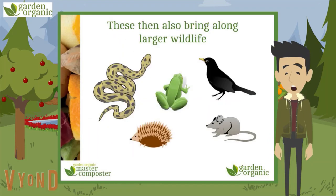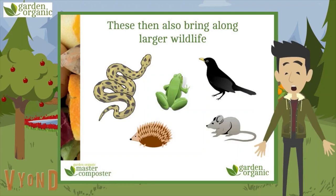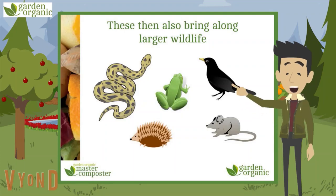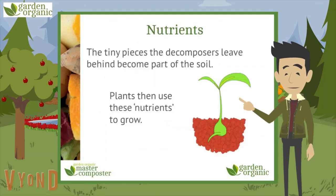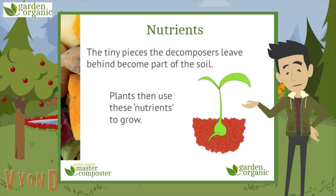But it doesn't stop there — we have some gate crashers to the party. These larger creatures also come along because of all those tasty little decomposers. They were too busy eating all that organic matter and each other to see the giant beak coming down — and it's night-night time for Mr Worm. But don't be sad for Mr Worm, because there's a happy side to this story, and that's what the plants get out of all this activity.